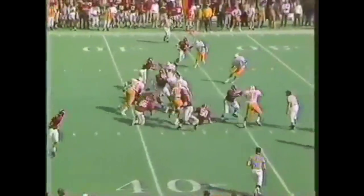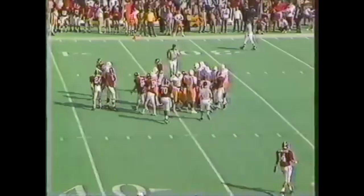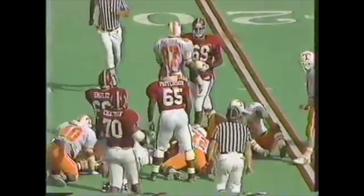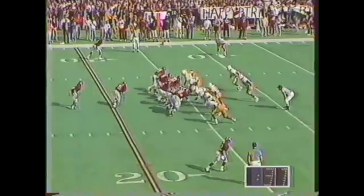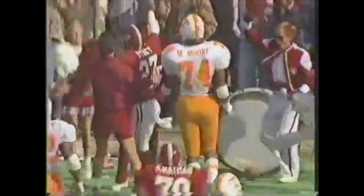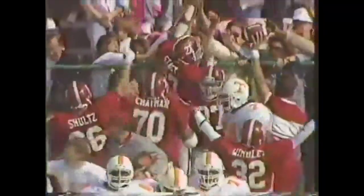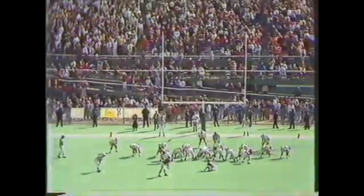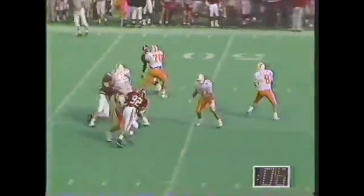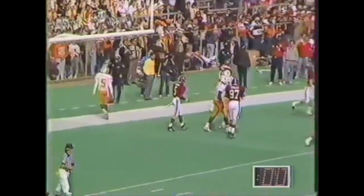That clock continues to run. He gets the biggest first down. Stacy — still going — touchdown! Happy birthday to head coach Bill Curry, forty-seven years old today. And up on that score — on the third Saturday in October, Alabama comes away with a victory, as Gardner intercepts in the end zone.